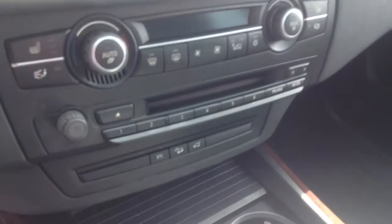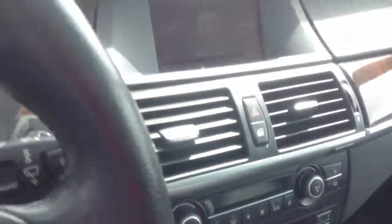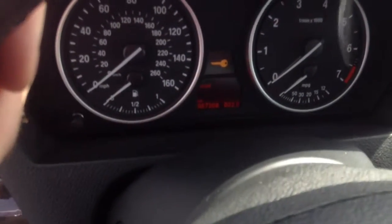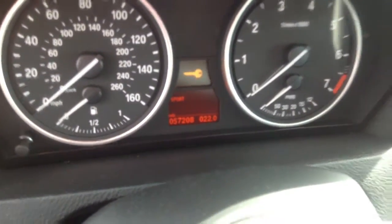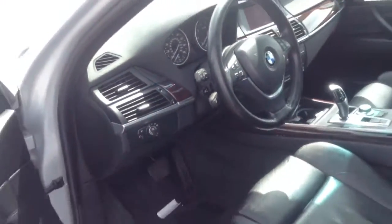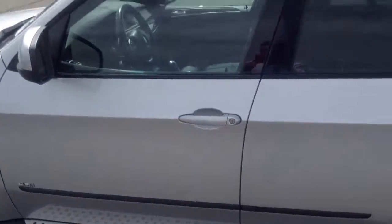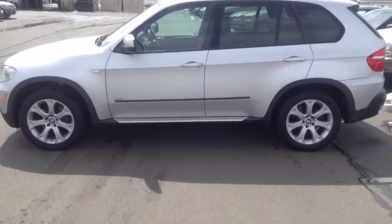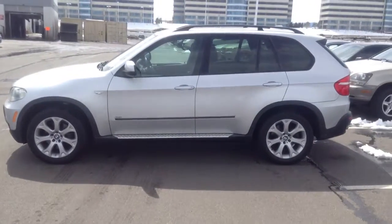You've got the power tailgate button there. You do not have the navigation on this particular car. You can see the mileage right there as the car rests. Please feel free to give me a call — it has not gone through detail yet, they're waiting on a few parts on this car. So 720-292-9381. Thank you.